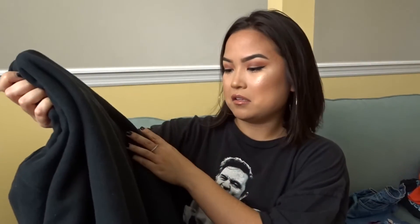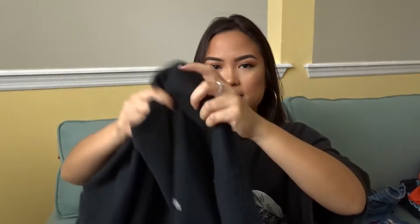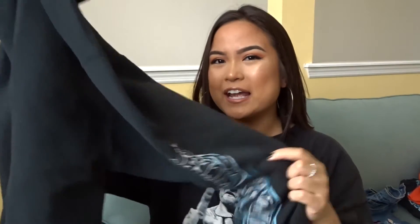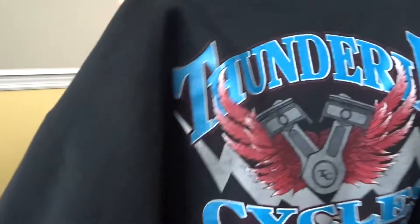Next up is this jumper that I've actually had for a while and I wear it all the time at school. It says Thunder and Cycle, Watertown New York — I have no clue what that is — but I was super into the flames-ish biker type thing on the sleeves, and the back has a cool logo. I literally just wear it with yoga pants.